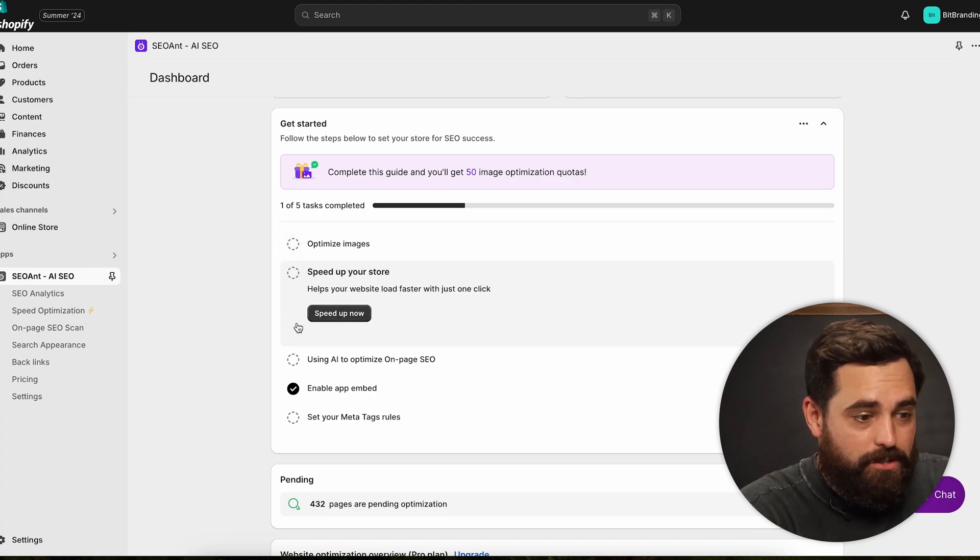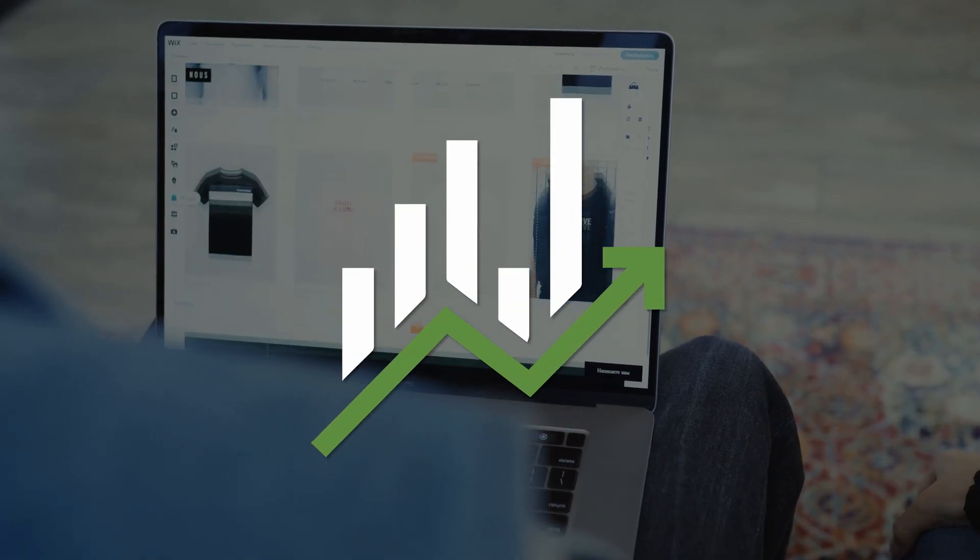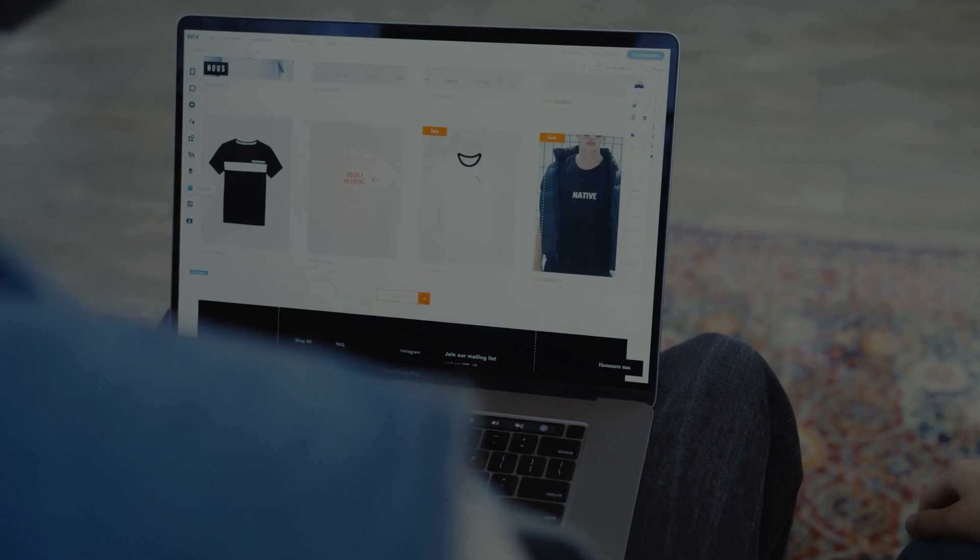Number one is optimizing images — it can automatically reduce and compress imagery on your store. It can also speed up your store with a simple button click. This is where it actually uses AI tools to increase your on-page SEO: product titles, product meta descriptions, page titles, page descriptions, and alt text for all your images. Technically you can do this on your own, but with a click of a button you can add all these things and improve your store organically in minutes.